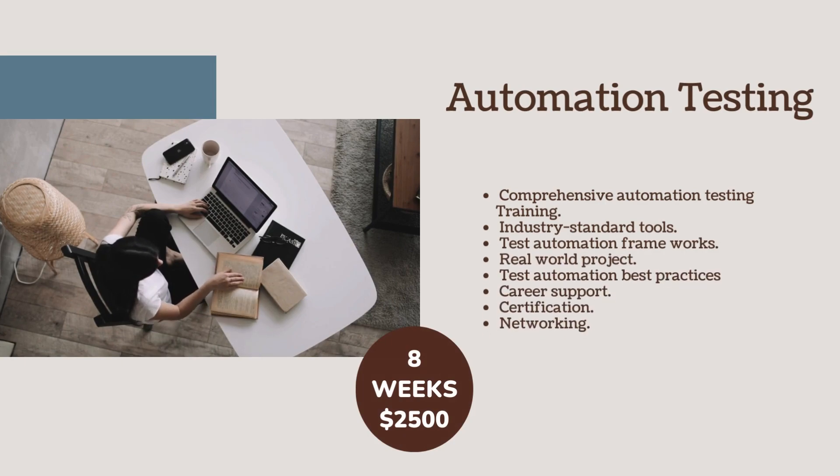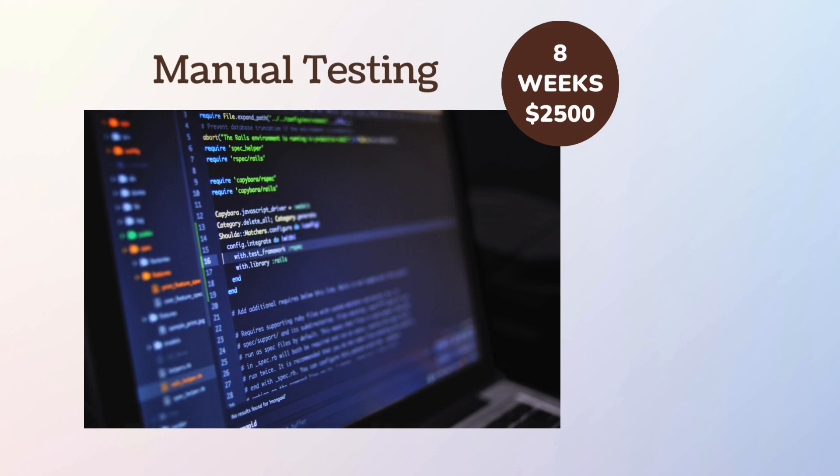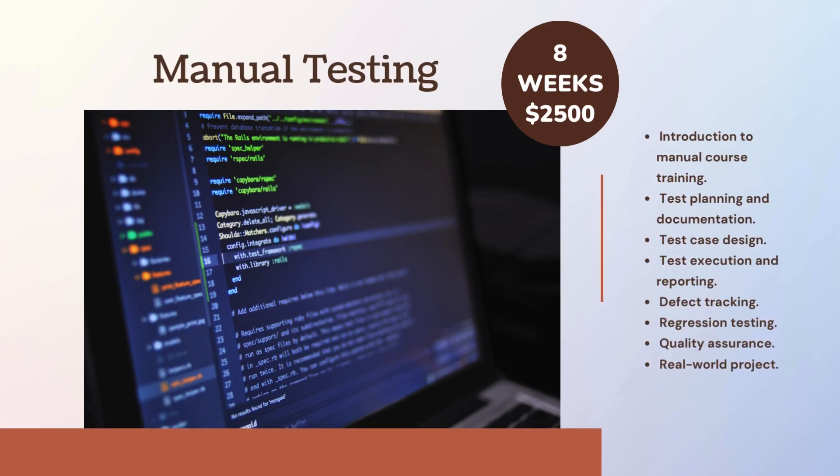Automation Testing includes: Comprehensive Automation Testing Training, Industry Standard Tools, Test Automation Best Practices, Career Support, Certification, and Networking. Manual Testing in 8 weeks for $2500.